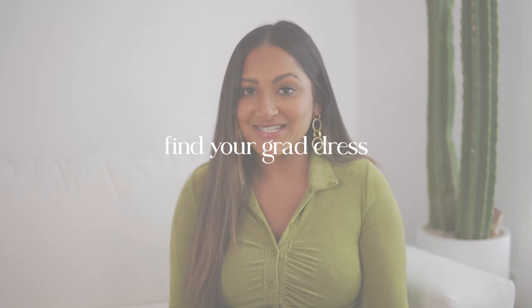The next step is to find your grad dress, and I'm going to give you all the advice from a photographer's perspective. You may not think about the little things, but I've been doing this for a while and can help you choose the perfect dress. Don't wait till the last second to purchase, because you may need to order from multiple sites, try them on, return them, get different sizes, or even alter them — so make sure you have enough time for all of that.